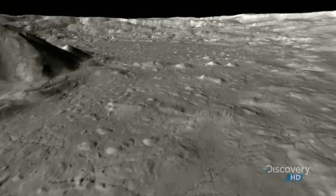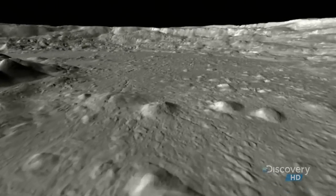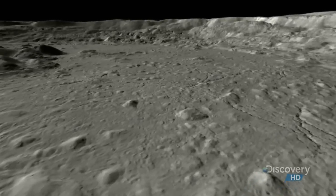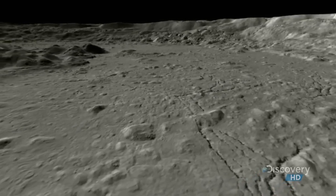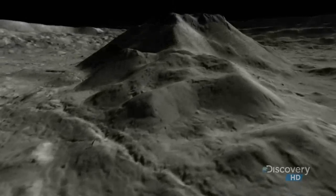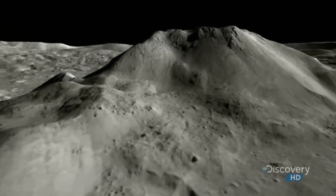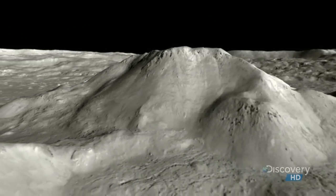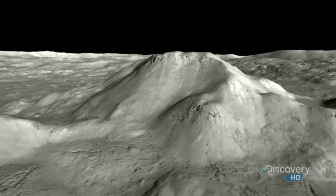The terraces slope to the floor of the crater — a vast plain of rock and dust, scarred with deep cracks. In the center of the crater, a central peak soars to a height of 8,000 feet, more than six times higher than the Empire State Building.